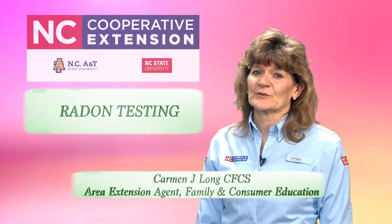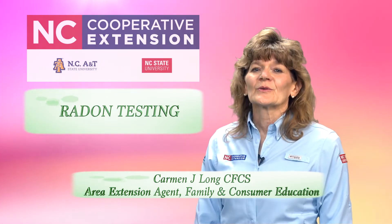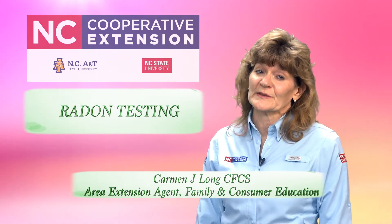If you smoke and your home has radon, your risk of lung cancer can even be higher. Radon has been found in elevated levels in homes in every state, including homes in our area.